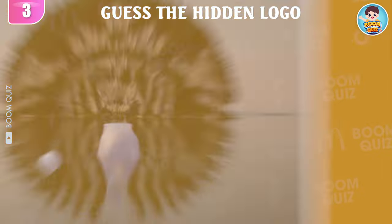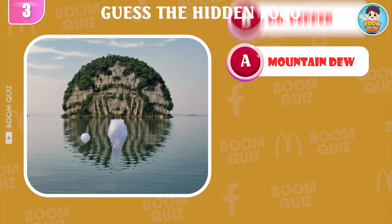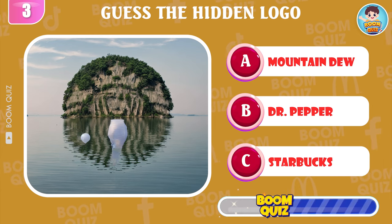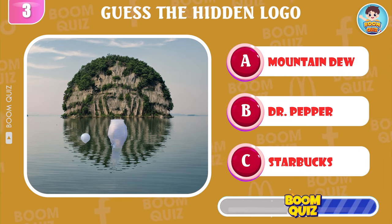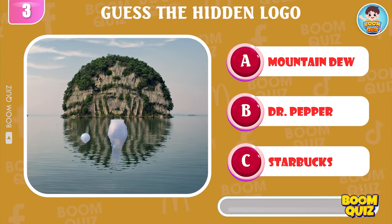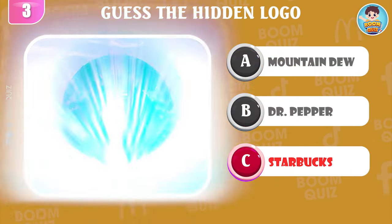Round 3 — which is the name of this logo? Starbucks.